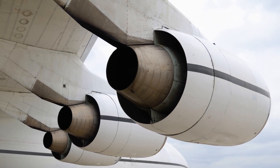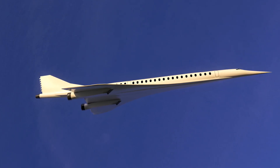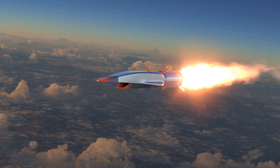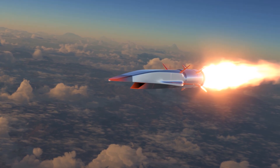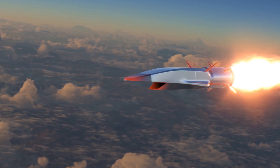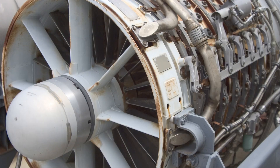Neither Ramjets nor Scramjets are used to power passenger airplanes for several reasons. First, speed limitations: they are designed for high-speed operation above Mach 2 and Mach 5 respectively, which is not suitable for passenger airplanes that typically cruise at around Mach 0.8. Second, air-breathing limitations: they rely on the atmosphere for oxygen, limiting operation to altitudes below around 100,000 feet. Third, while they have a high thrust-to-weight ratio, they are not as efficient as traditional turbofan engines at low speeds.